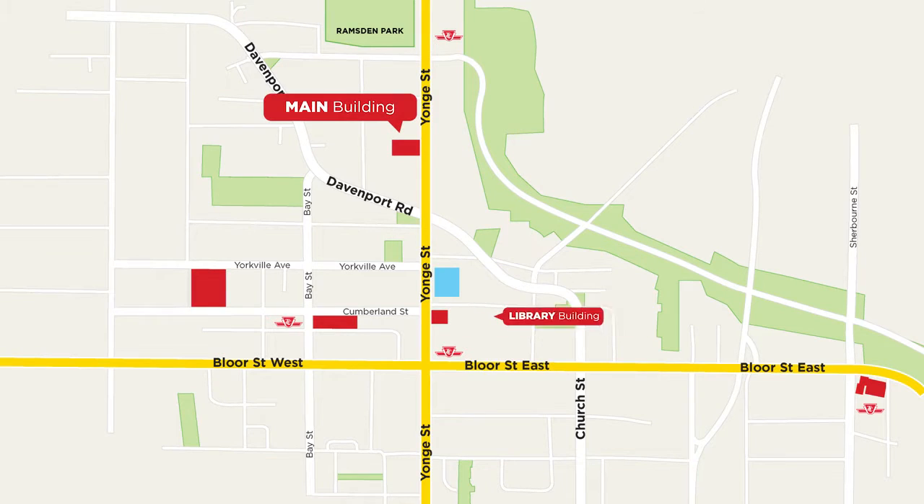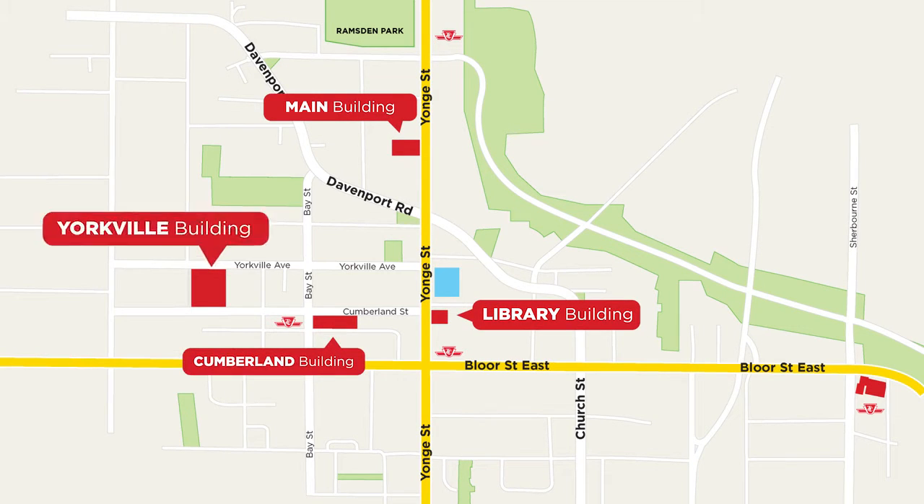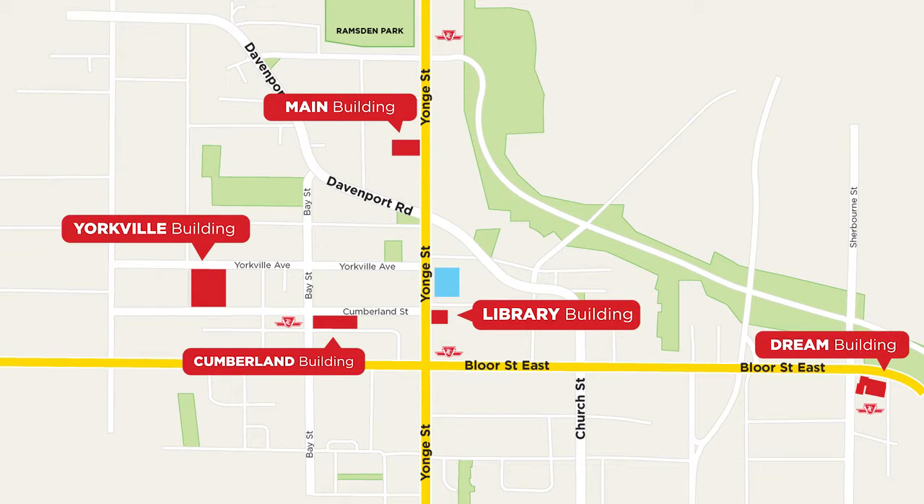iLAC has five different campuses: Main Building, Library, Cumberland, Yorkville, and the Dream Building. They are all within walking distance from each other.